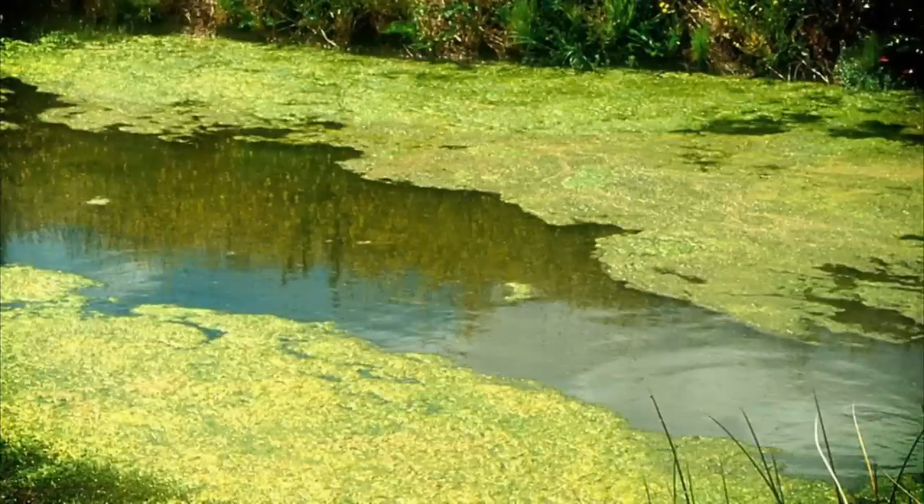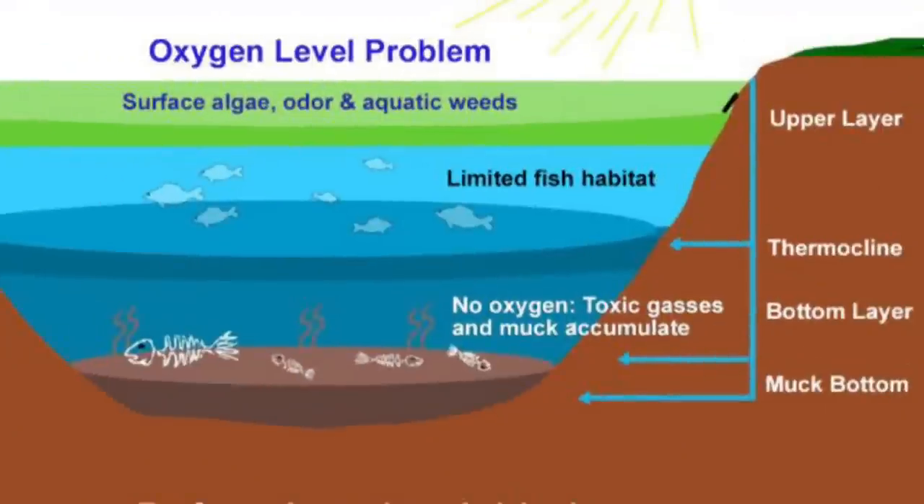Wallenpaupack is going to have a moderate algae bloom. As many lakes in the state of Pennsylvania, Wallenpaupack also has a thermocline. That thermocline runs from June to September, sitting between 20 and 40 feet of water.